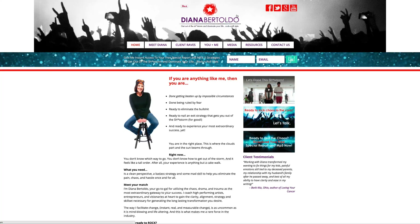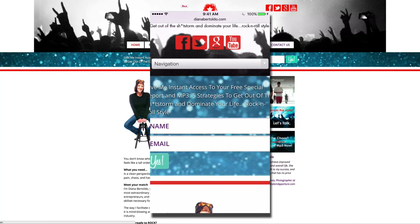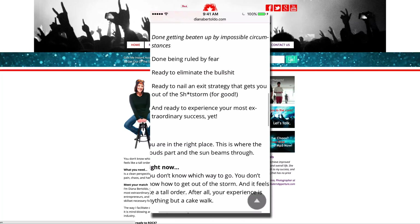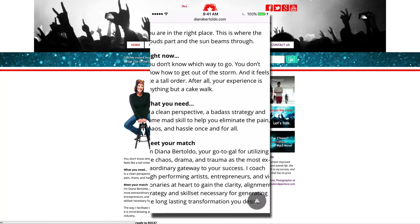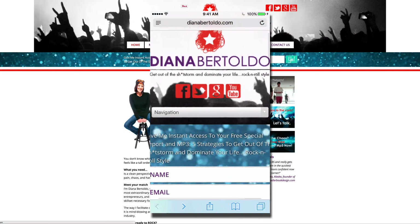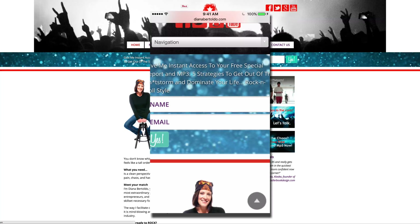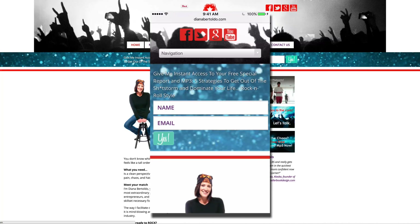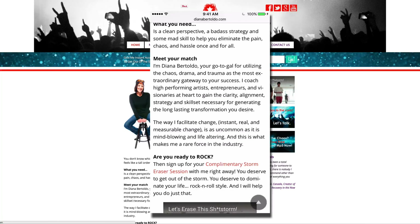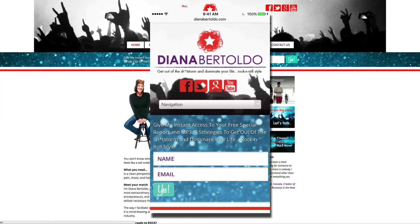Is this site mobile responsive? That's another urgent thing we always look at. As you can see, this is what her website looks like on a mobile device on my iPhone, and it is working — it is mobile responsive, which is good. There's a little bit of bleed where some things go over the edge, but if you squish that down it takes care of the problem. It works great on a mobile device.